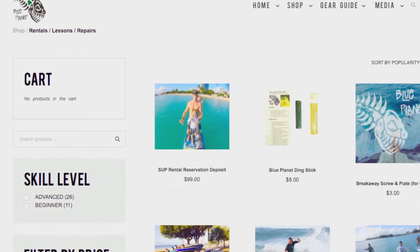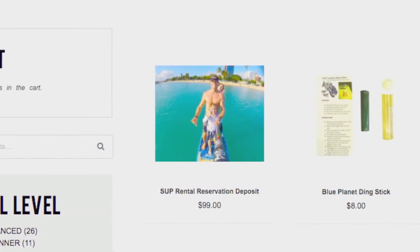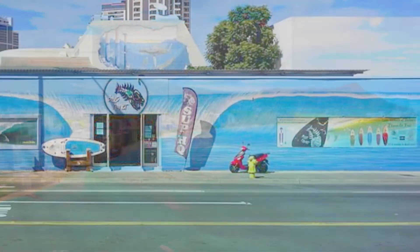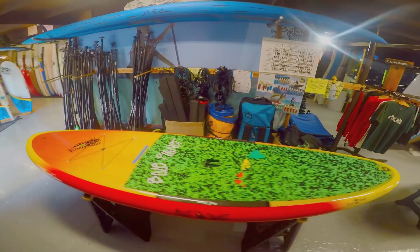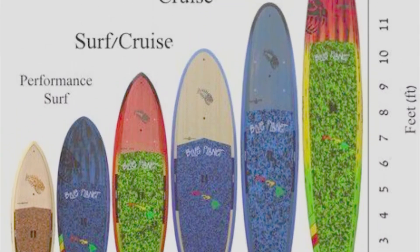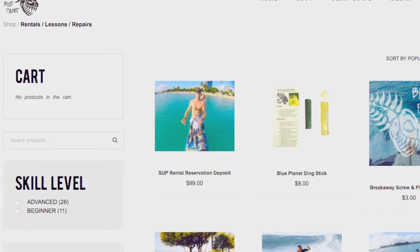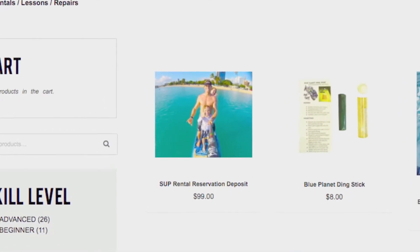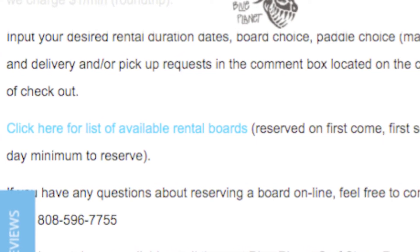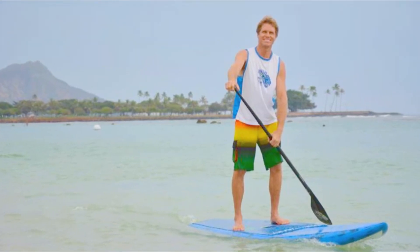If you would like to reserve a specific board at Blue Planet for a certain date and time, our website has a $99 board reservation option. For example, if you're flying into Honolulu on October 21st and you plan on visiting our shop on October 22nd to rent out the EZ model, simply visit our website a week prior and use the $99 board reservation at checkout. When executing your online reservation, be sure to browse through our rental board list on our website. Detail the dates you would like to rent and which board, and we will handle the rest.